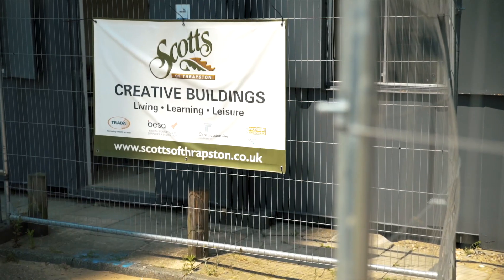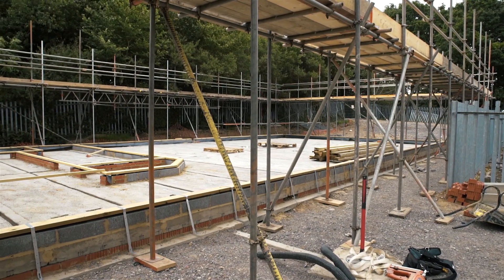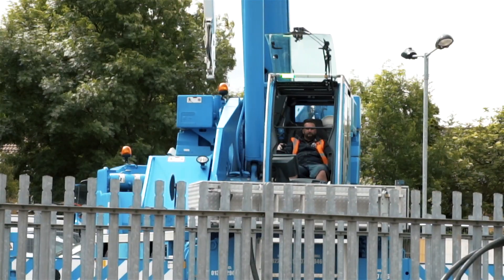Scots worked in partnership with other off-site suppliers, for example for the pre-cast concrete foundations. Twenty-one pre-cast concrete piles were driven into the ground up to seven metres deep in some places. This put us in good stead to finish the programme on time.